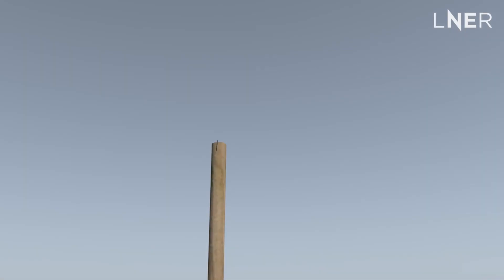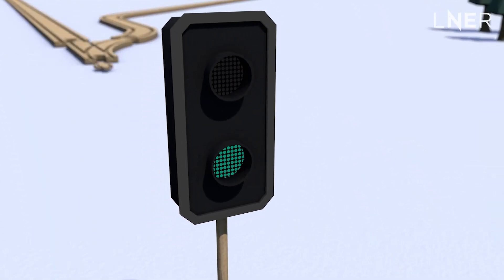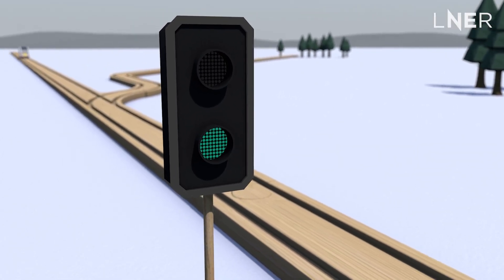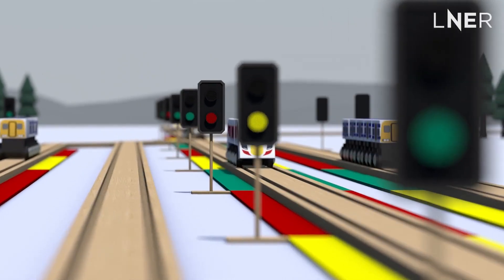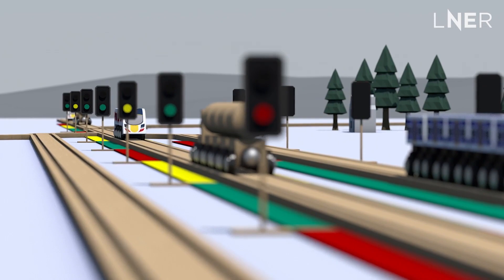But how will we achieve this? Traditional line-side signals have worked for over a century by breaking up the railway into blocks that let us know which section of track a train is in. The line-side signals control the trains in blocks behind to slow down or stop them, keeping all trains safely separated.